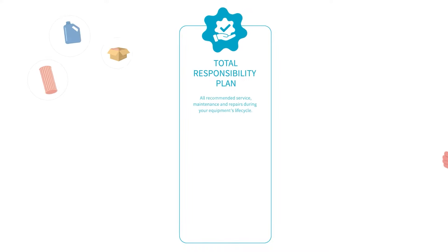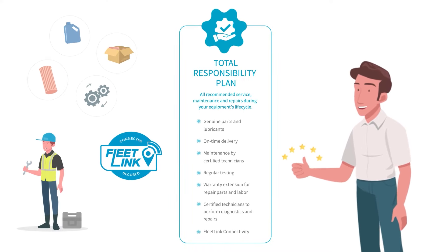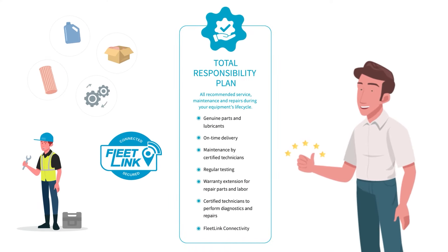Our flagship service contract is called the Total Responsibility Plan. This plan provides you with total peace of mind, including all recommended servicing, maintenance and repairs during your equipment's lifetime.